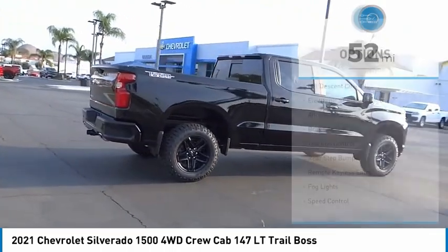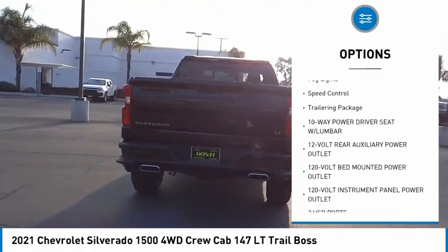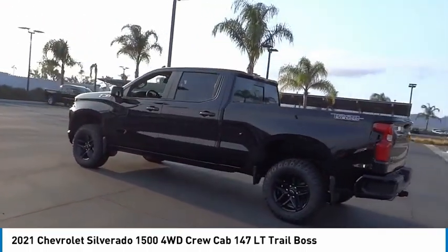Here are some of this vehicle's great options: hill descent control, electronic stability control, alloy wheels, brake assist, traction control, rear step bumper, remote keyless entry, fog lights, speed control, and trailering package.